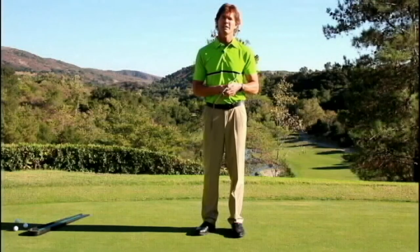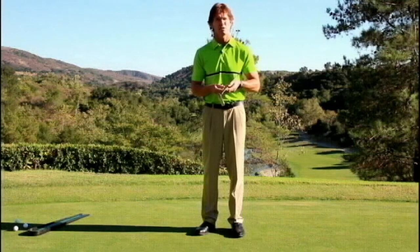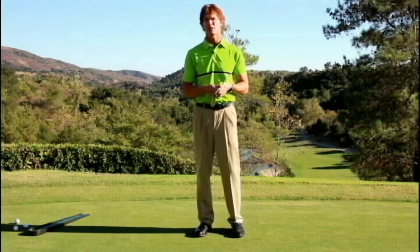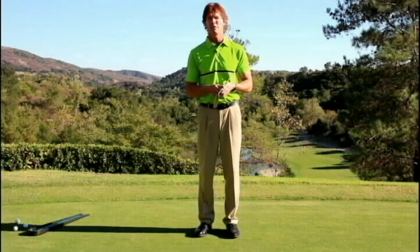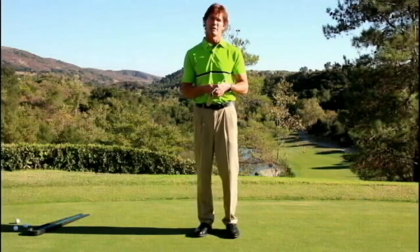My name is Russell Silty. I'm the PGA General Manager here. I'm also a master professional and I've given probably 20,000 golf lessons in my career. My favorite part of the game to teach is the short game, and looking for ways to introduce putting in the simplest form, I've found the putting alley to be a great tool for this.